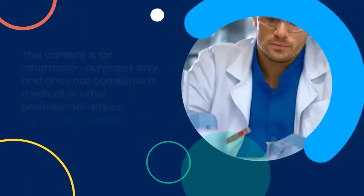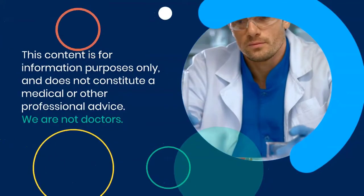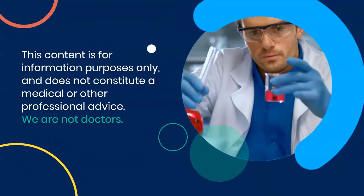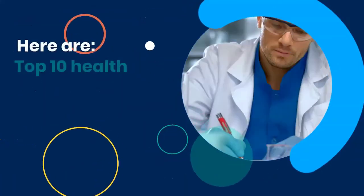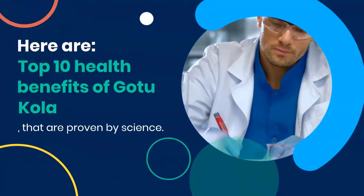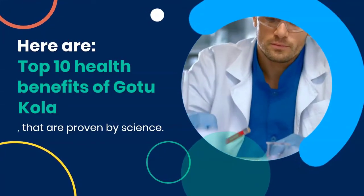Just a reminder: this content is for information purposes only and does not constitute medical or other professional advice. We are not doctors. Here are the top 10 health benefits of Gotu Kola that are proven by science.